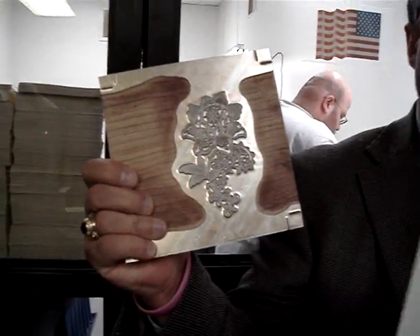All letterpress work is done with magnesium plates, and we run the finest papers that we can find.